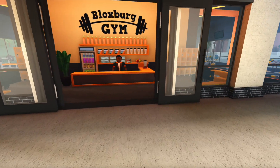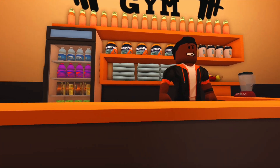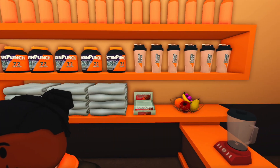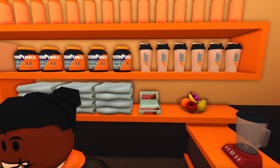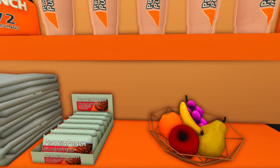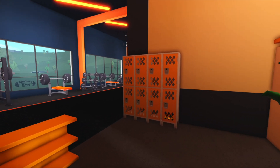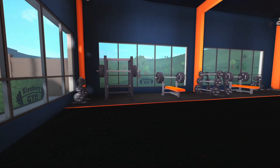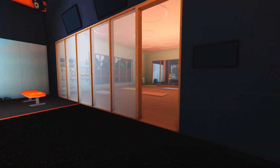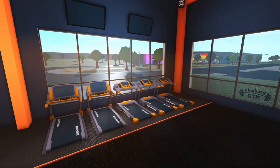This is the Bloxburg gym! Let's take a sneak peek. This guy here has a bunch of cool things — water bottles, protein bottles, protein drinks, a blender, protein bars, fruits, and towels. Over here we've got lockers and gym equipment, and some of these things are brand new!